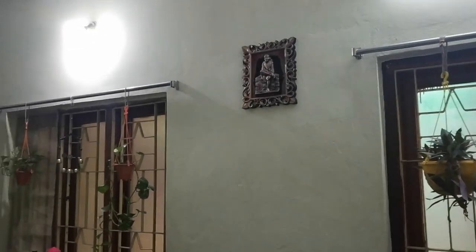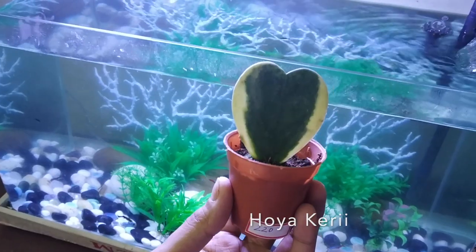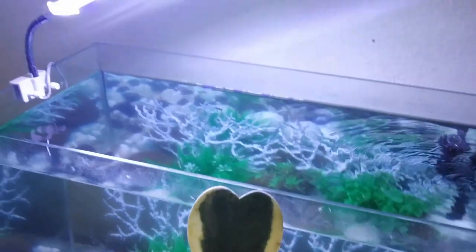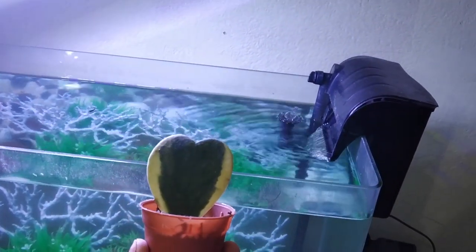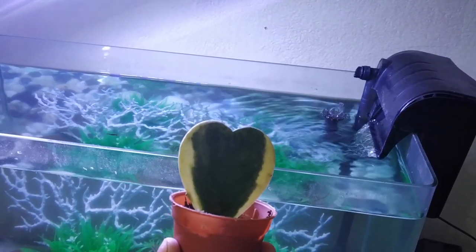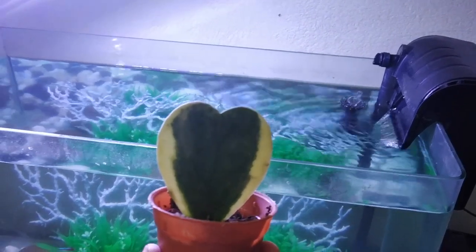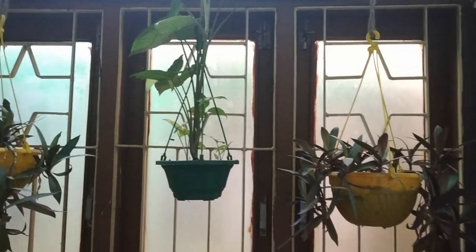Moving on to this room — I don't get enough sunlight over here, so I keep a lot of plants that don't require much sun. This is the latest plant in my collection and I have kept it just next to my main aquarium because there's a grow light there. Since it's a succulent, keeping it in direct sun wouldn't be good for it, so I keep it over here where it gets light from the grow light.